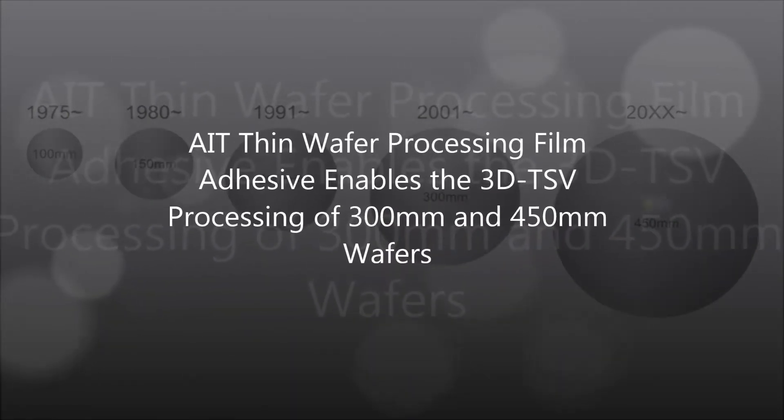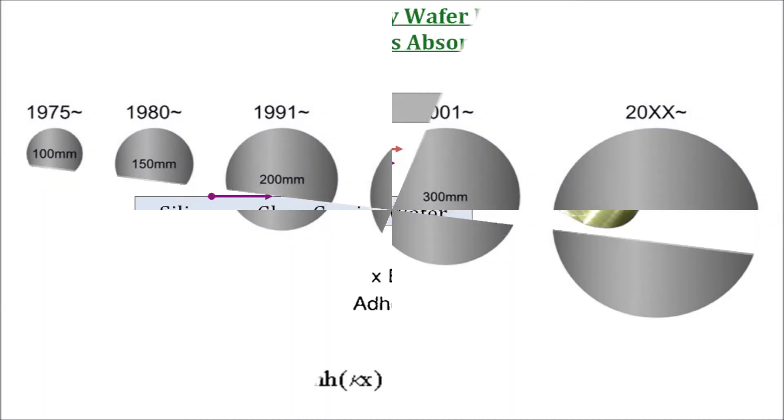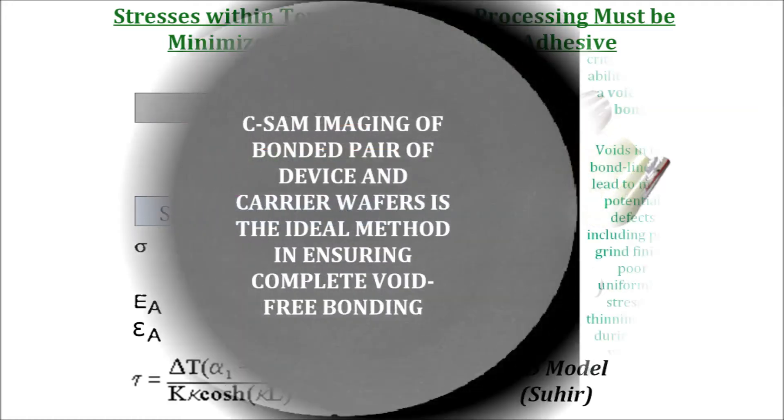One critical aspect in thin wafer processing adhesive film is to provide a uniform thickness before and after reflow bonding. WPA-TS-320 and WPA-TL-330 films provide high melt flow at temperatures of 150 to 200 degrees C to provide a void-free bond between the device and carrier wafers.